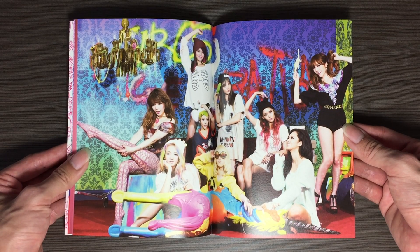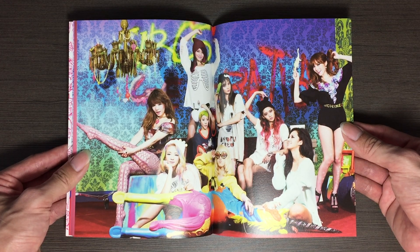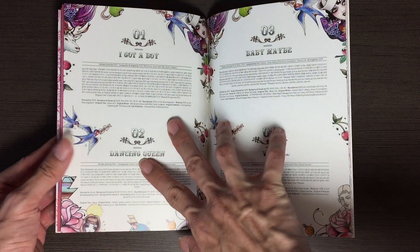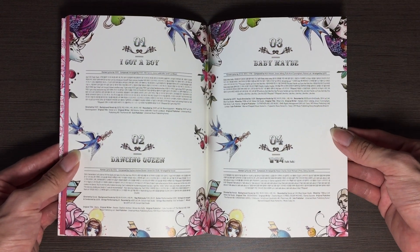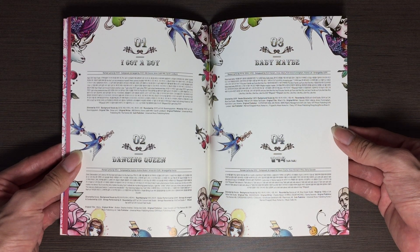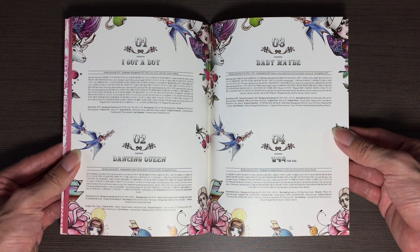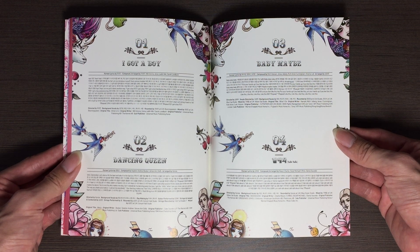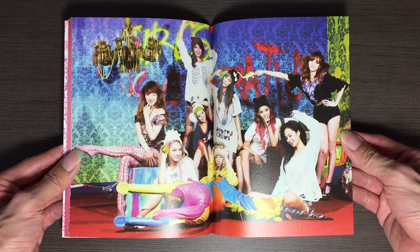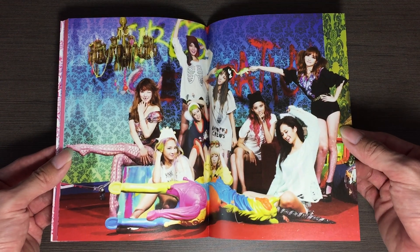I have to say, the first time I listened to 'I Got A Boy,' it didn't do it for me. I felt like the song is like a mesh of various different genres — like they tried to put multiple songs into one song and I was like, this sounds so messy. That was my first impression. But after a few listens, I kind of dug it and started to like it more.